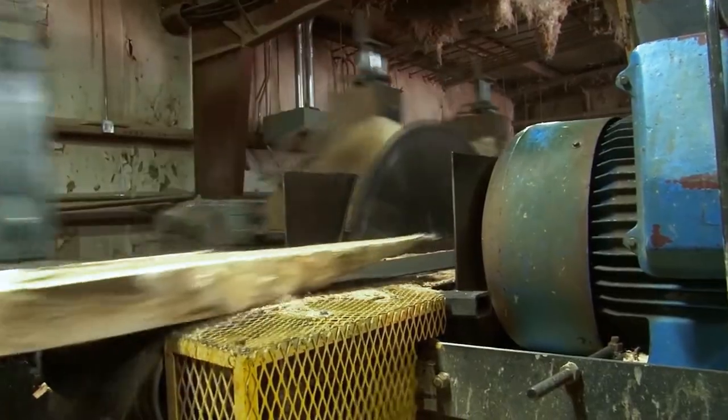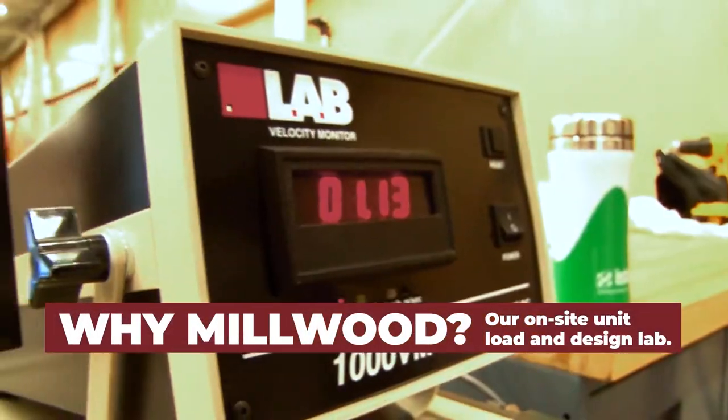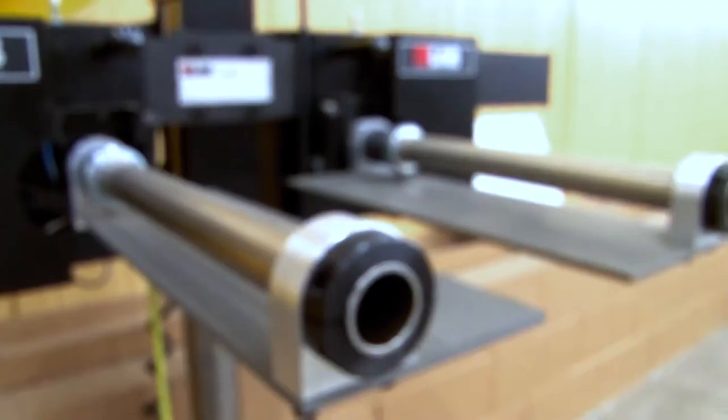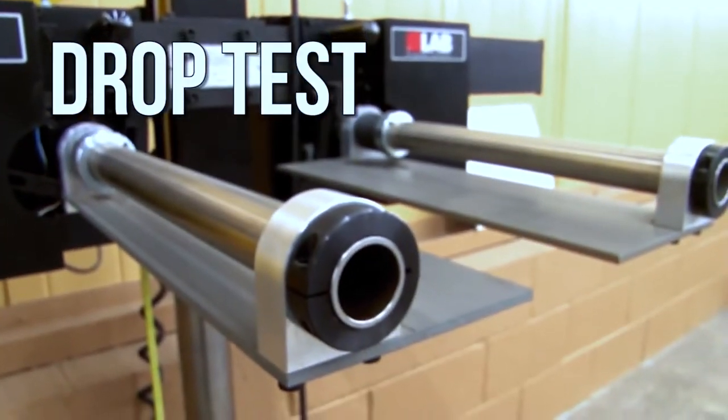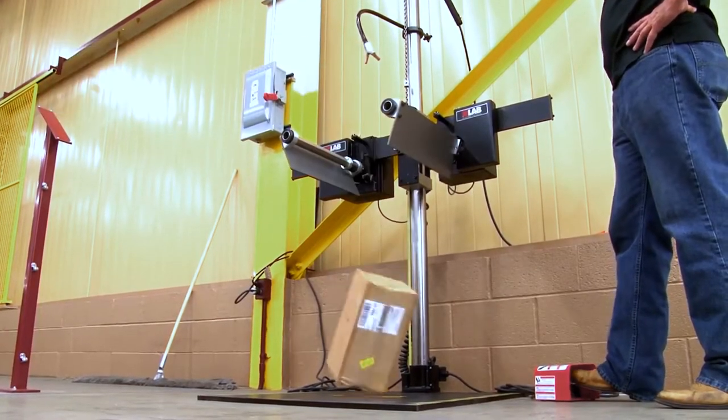What else sets us apart from the competition? One of our biggest assets is the Millwood unit load and design lab. Our ISTA certified testing and design center is located at our corporate campus and is available to you as a value-added service.